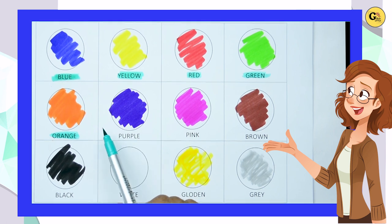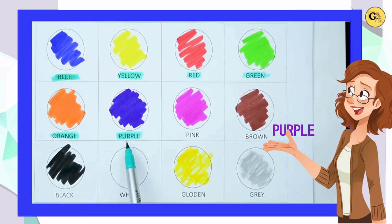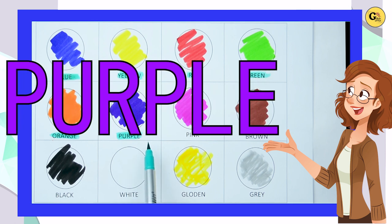Yes, kids. Which color is this? Yes, it's purple. P-U-R-P-L-E, purple.